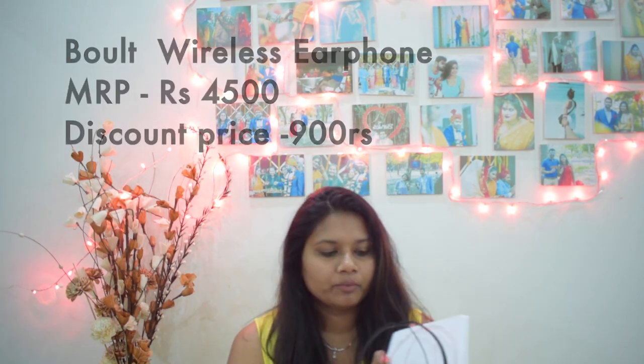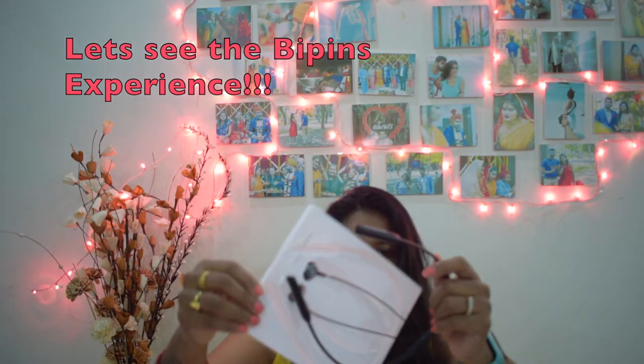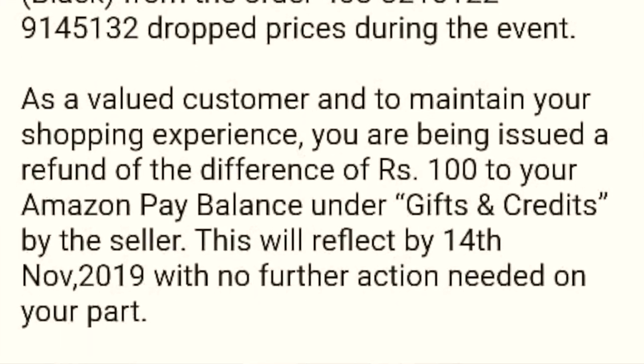I'll show you how to connect it with my phone. As you can see, it's a normal Bluetooth earphone. One thing I want to mention — I was tracking it before the sale and it was almost 600 rupees more. So it cost us around 1,000 rupees less after the sale. Also, just yesterday I received an email from Amazon saying the seller had decreased the price by 1,000 rupees, so they gave me a 900-rupee credit and returned 100 rupees. That was a really nice gesture from Amazon and I really want to thank them.